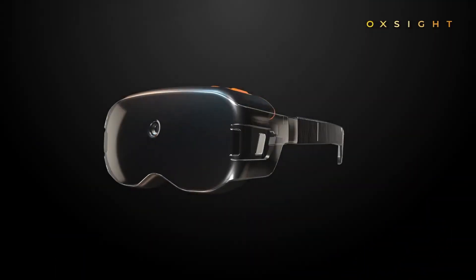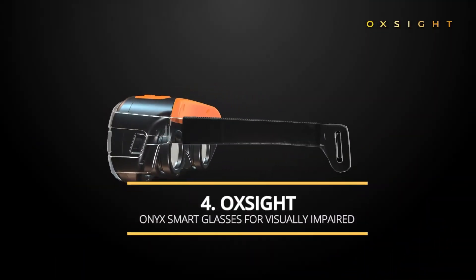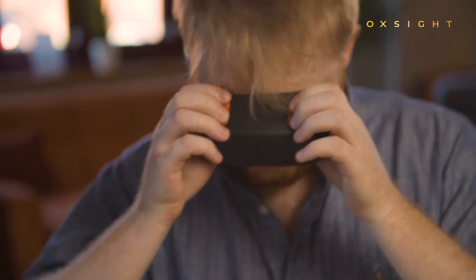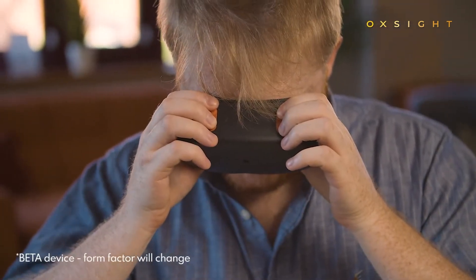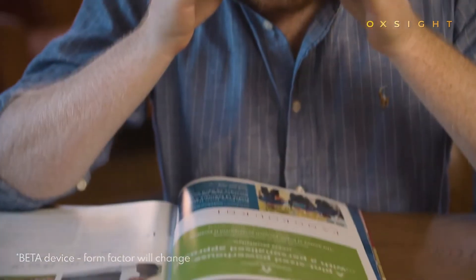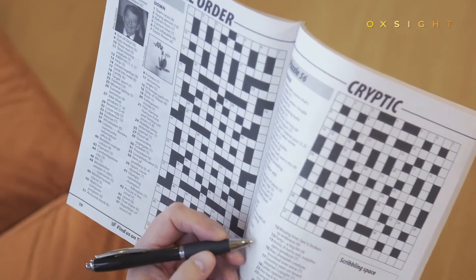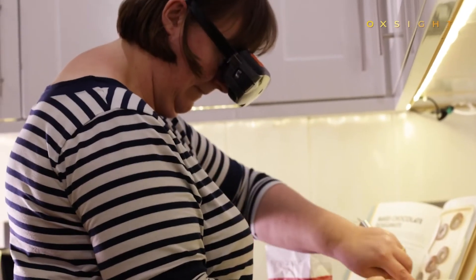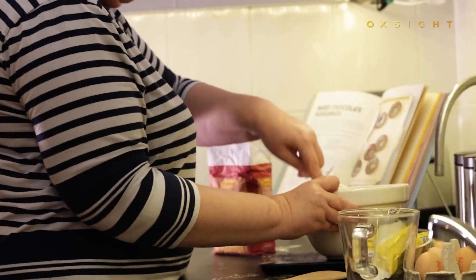Oxite Onyx smart glasses are designed for helping individuals living with a visual impairment or suffering from sight loss due to macular disorders. The glasses work by capturing an image with the built-in camera, processing it with an embedded computer and displaying it on bright color OLED screens with adjustable brightness and 70 degrees field of view. The glasses allow the user to zoom into an image with 8x magnification and enhance images with high contrast filters.